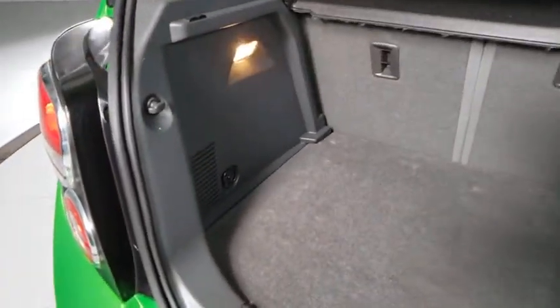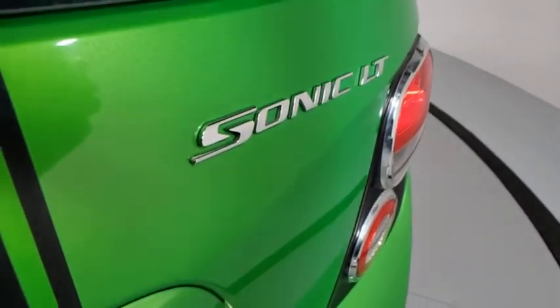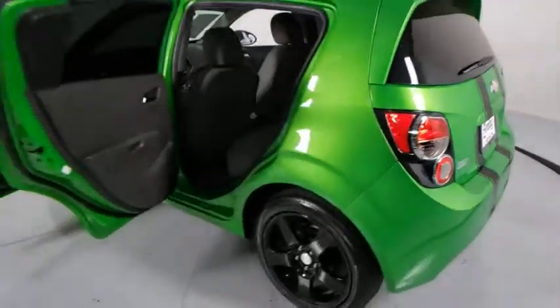Power windows, CD player, trip computer, rear window defroster, security system, brake assist, Sirius satellite radio, remote keyless entry, panic alarm, cargo net.